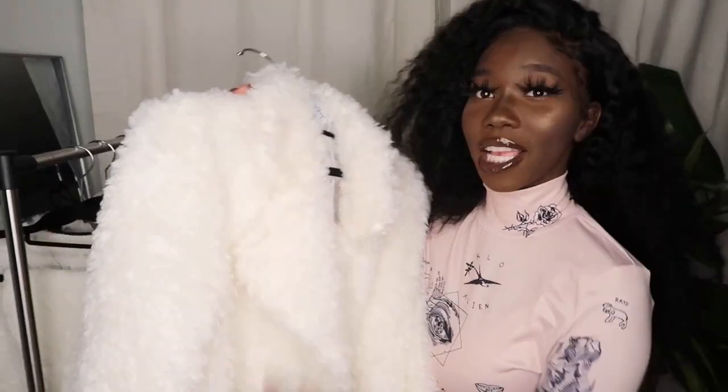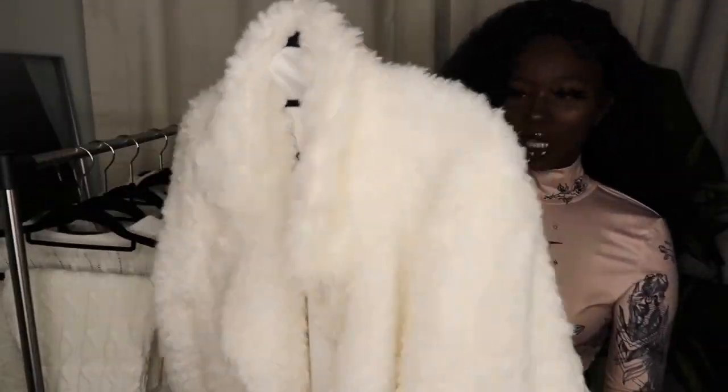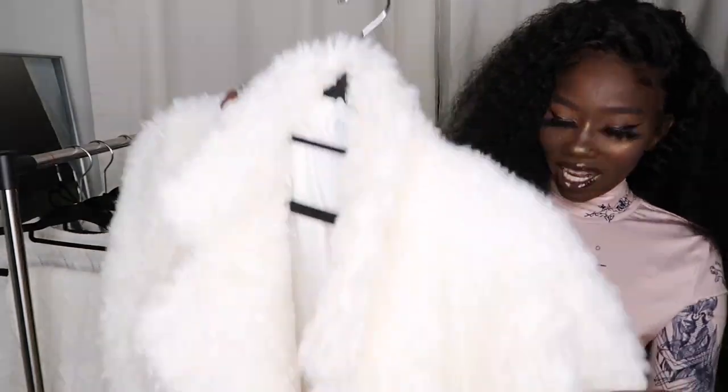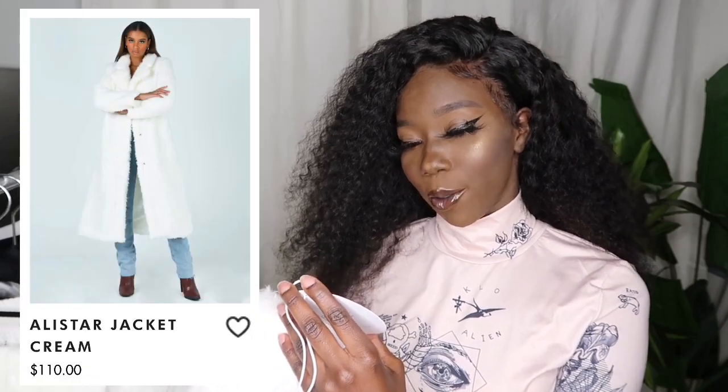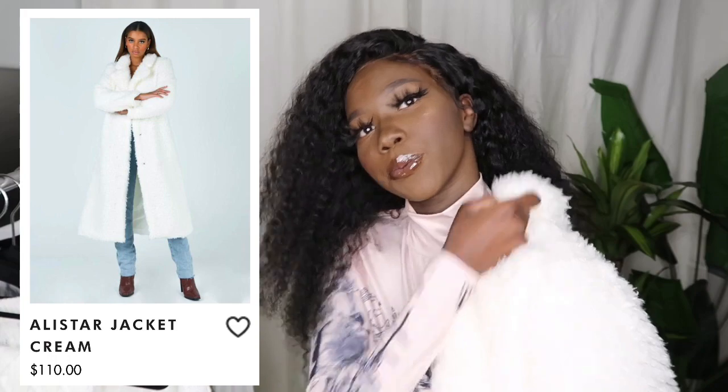First item is this creamish trench coat — or is it just a coat? I don't really know. It's fluffy, it's so cute, but what I don't like is the fluff going everywhere. I haven't even worn it anywhere yet. This is the Alistar Jacket and I got it in a size extra small to small. Let's see what it looks like on.